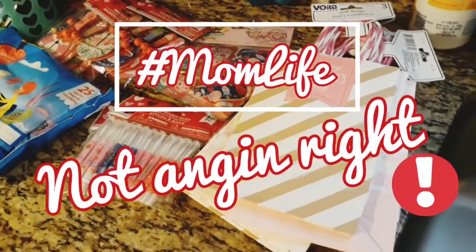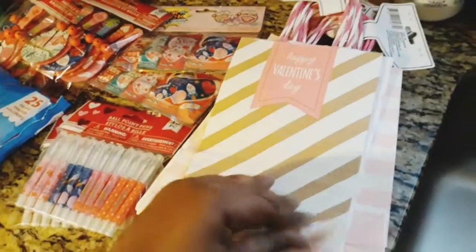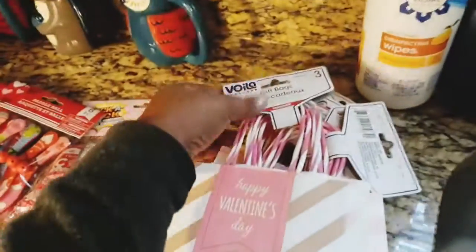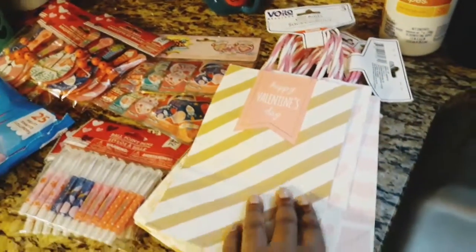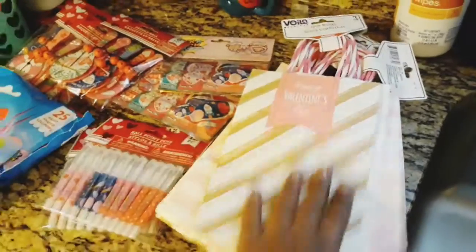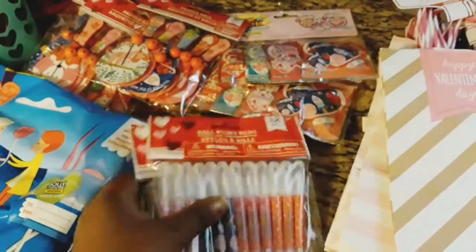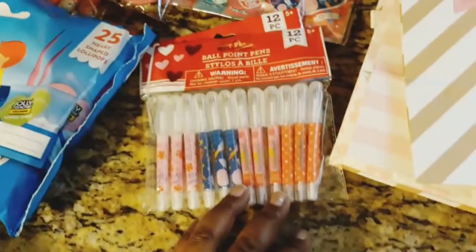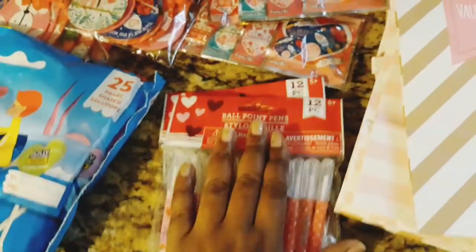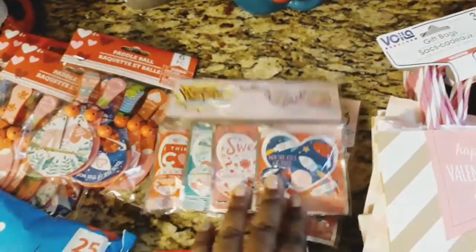I found some of these bags which are really cute — these are actually ones I saw at Target a while back, so Dollar Tree is getting some Target stuff in. I also found these pins, which are also from Target, and they were at Dollar Tree, so I picked some of those up to give each and every one of the students in his class.